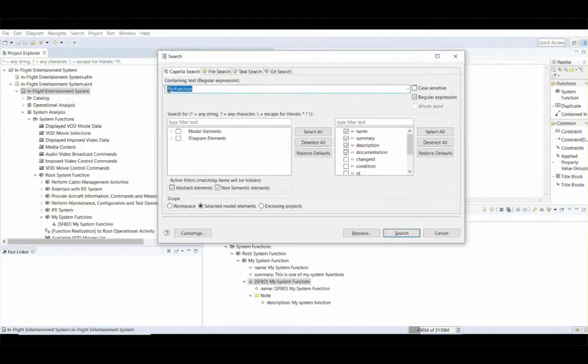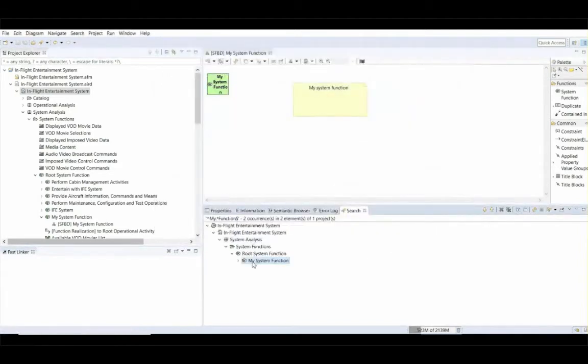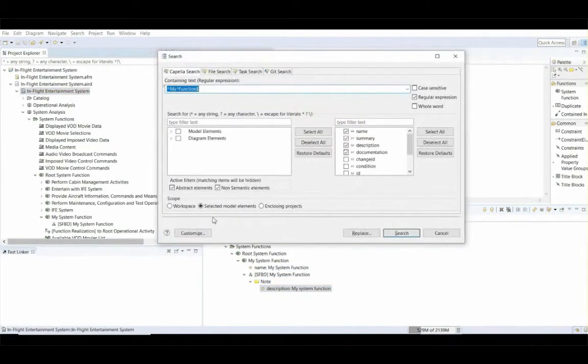I'll change my text to a regular expression and you can see the same results as before. Finally, at the bottom of the dialogue you have three different scopes supported: the workspace, where all projects in the workspace are taken into account during the search; selected model elements, where the current selected elements and all their children are considered; and enclosing projects, meaning the projects that contain the selected elements.